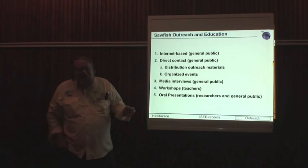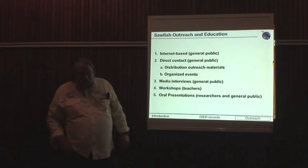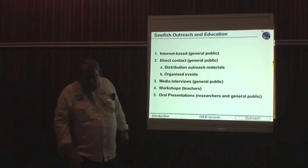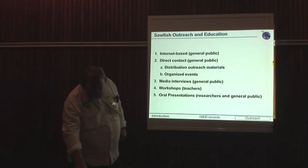To really gather this kind of information, whether in the United States or anywhere else, we have to reach out and educate people so they know we want to hear about encounters. To do that, we've undertaken a number of initiatives: a large internet website where people can report sightings, direct contact by reaching out to organizations and groups, media interviews, workshops for teachers about sawfish, and regular oral presentations to researchers and the general public.